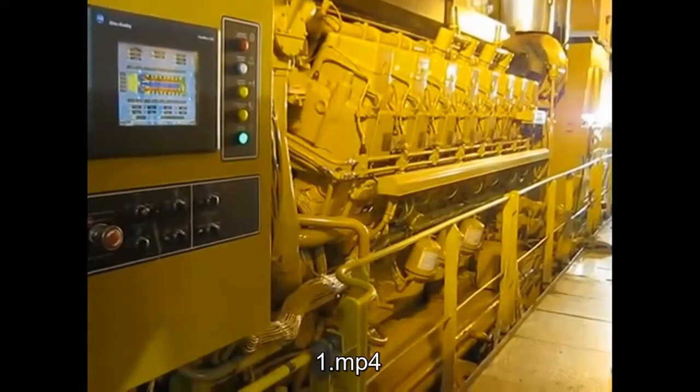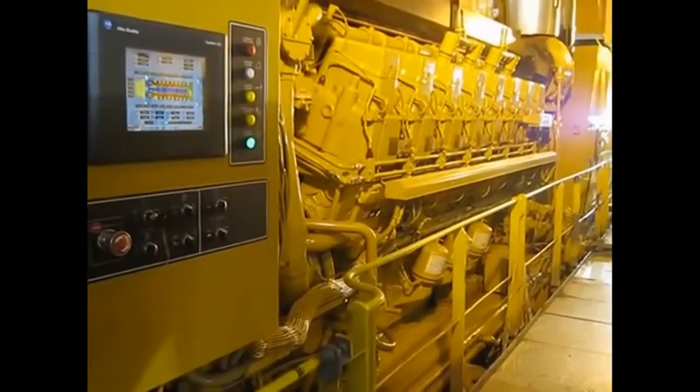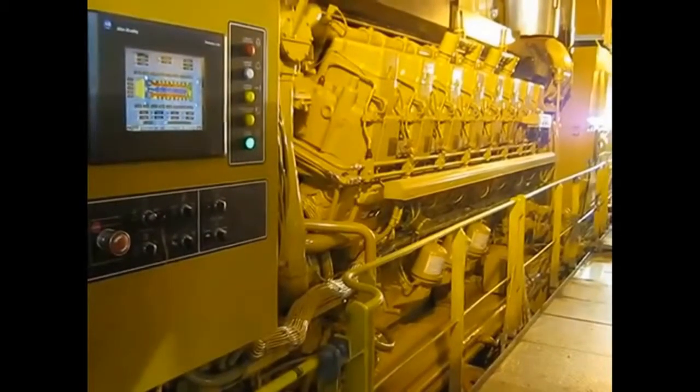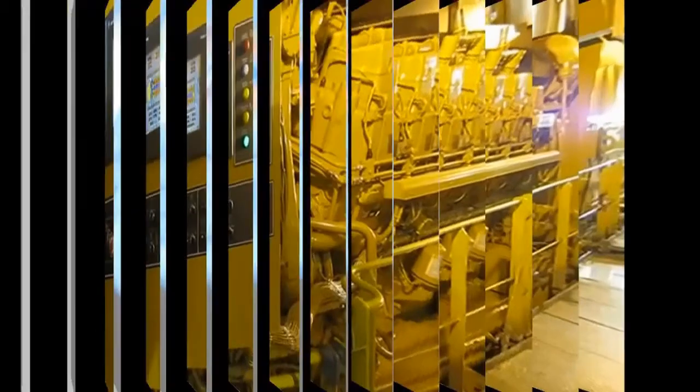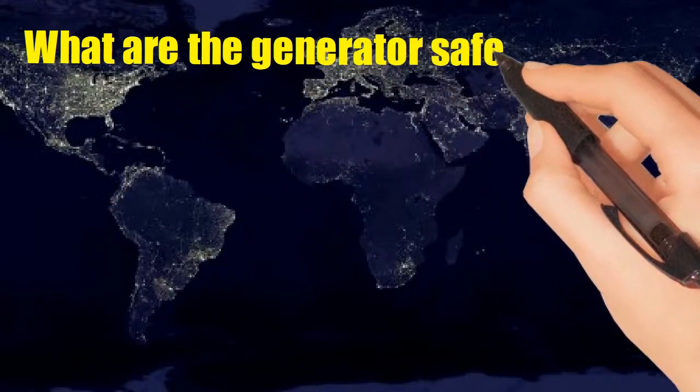A generator on a ship is known as the heart of the ship — it supports each and every function of the ship. Generators require special care, attention, and maintenance for effective and economic running. Generators are provided with various safety and protection devices. Today we will discuss some of them: what are the generator safety devices?